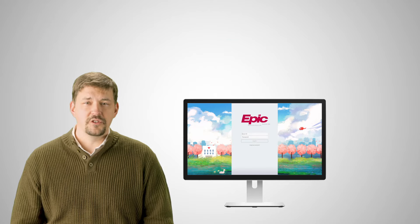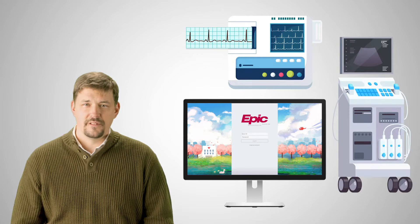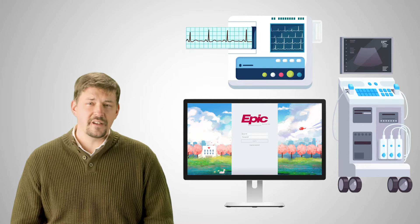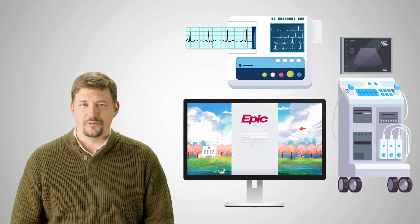Epic is just one of many clinical tools you use to do your job every day. Like with any powerful tool, investing some time to learn the ins and outs upfront pays off in the long run.